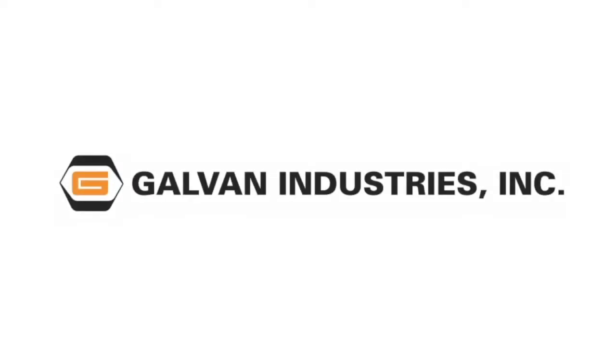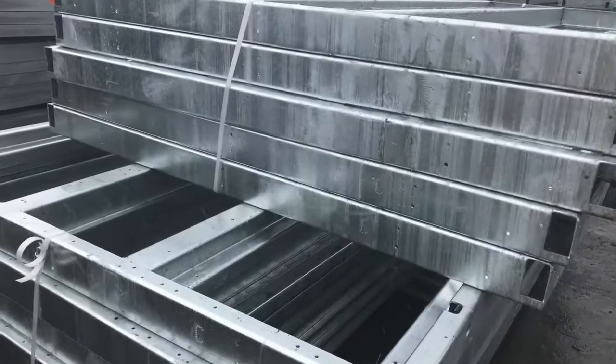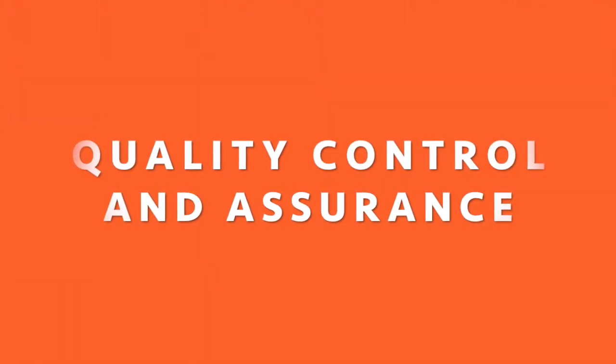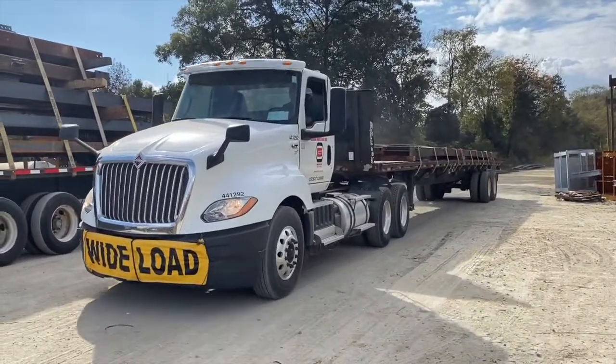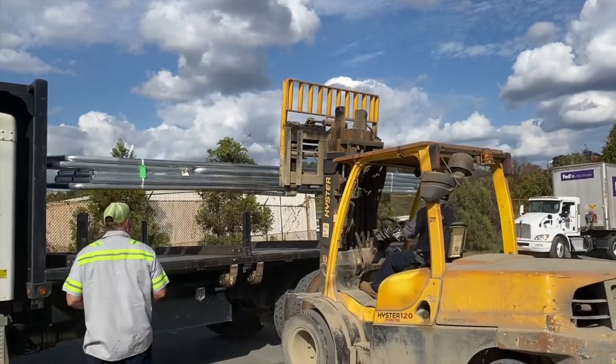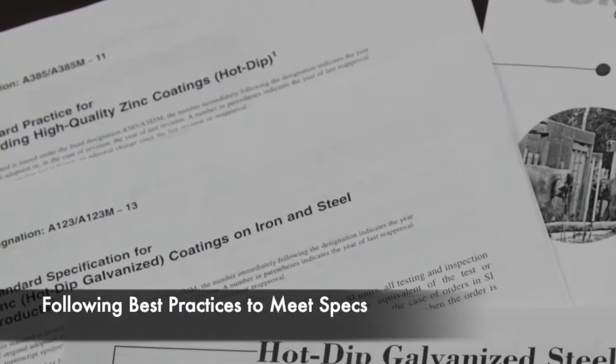At Galvan Industries, quality is standard operating procedure. All products must pass our in-house Quality Control and Assurance Program. From the time your steel enters our facility until it leaves, we work to ensure that the galvanized coating is in compliance with specifications.